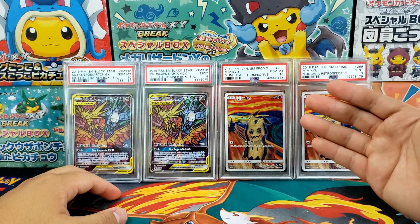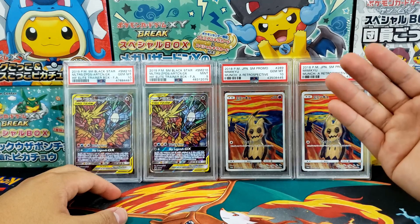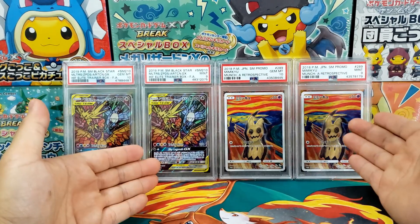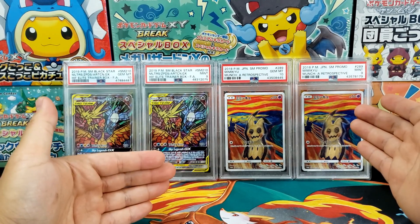Hey everybody, Jake here and welcome to The Hobby. Today I have a really interesting video for you guys. We are going to be discussing graded Pokemon cards and whether they're completely stupid or not. I think this is actually kind of fun.